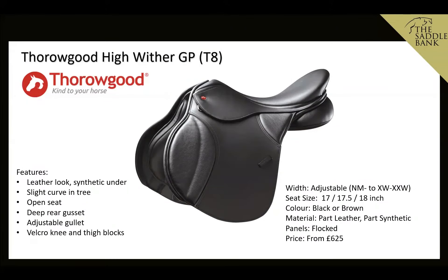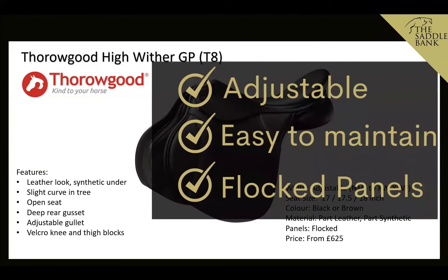Staying with the same family, the Thorougood T8 High Wither GP is exactly the same saddle but with a leather-look outer and synthetic underneath. It has all the same features as the T4 and Kent & Masters, just a different material. Priced at £625, it sits between the T4 at £495 and the Kent & Masters at £845, so depending on whether you want synthetic, part-leather, or full leather, there's something for every budget.